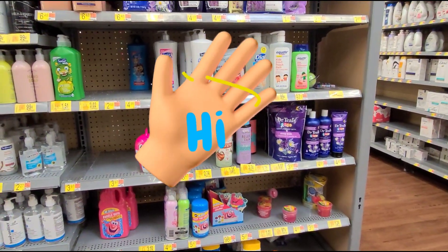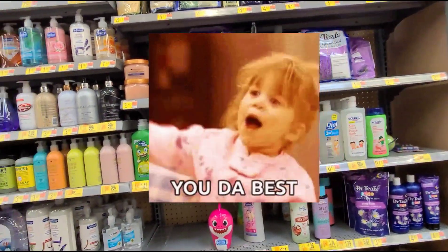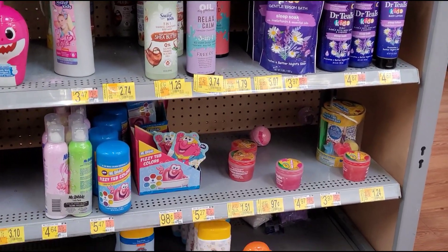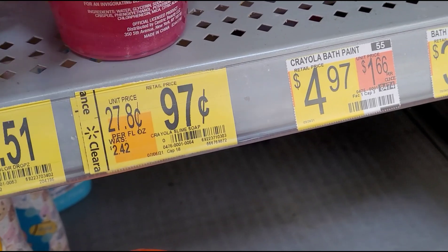Hi guys, welcome back to another video. Hopefully everyone is doing well. I'm here where all the hand soap and kids shampoos are, and I want to show you some of the items that are in clearance. This bath slime is 97 cents, was $2.42.